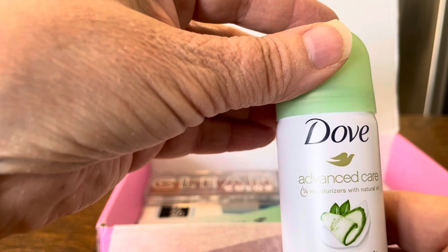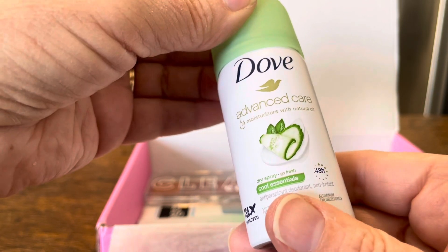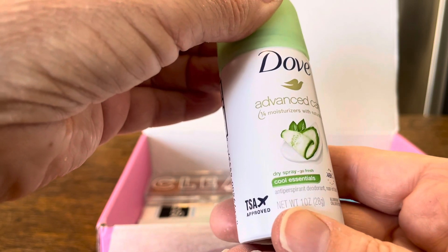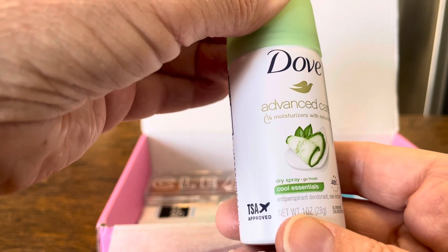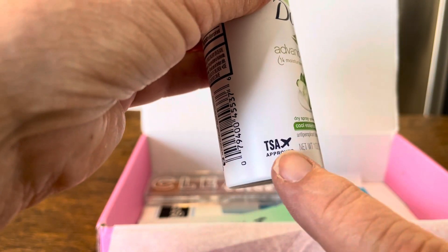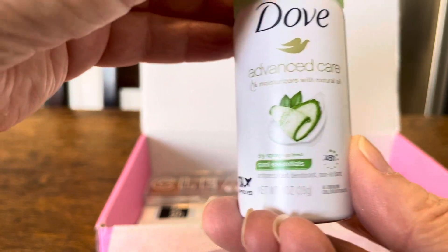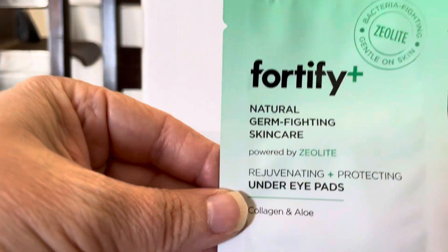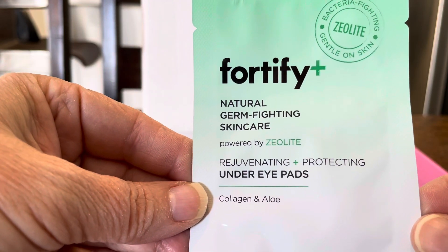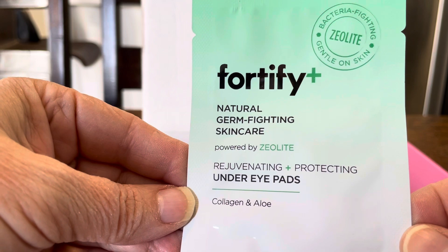Then we have Dove Advanced Care with quarter moisturizers and natural oil — Cool Essentials dry spray, TSA approved, which means it can go on an airplane. This will probably go traveling with me, which is cool.